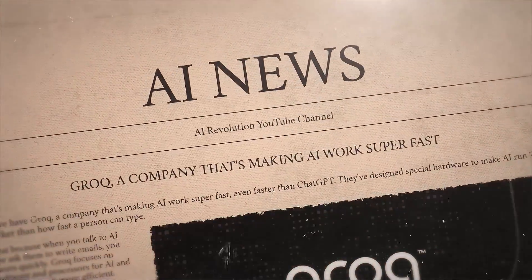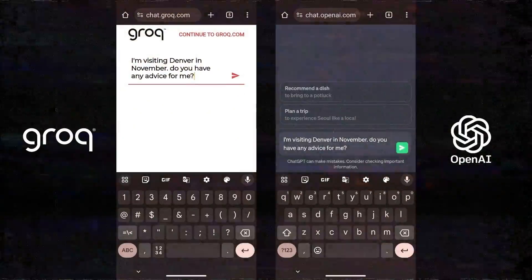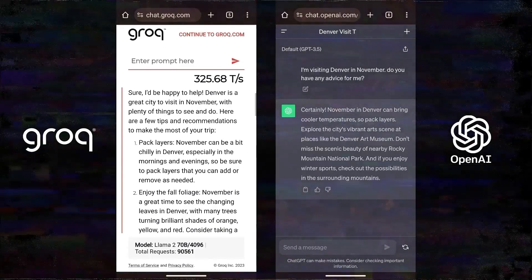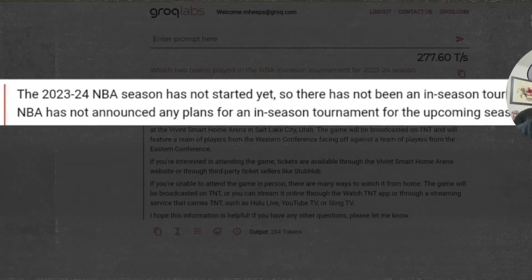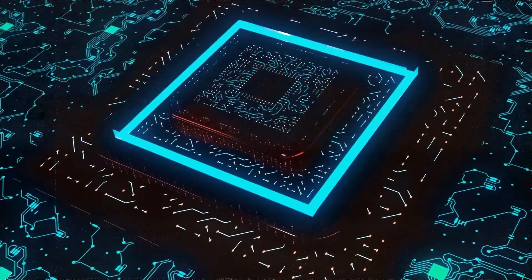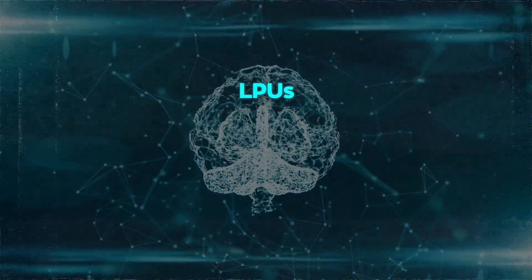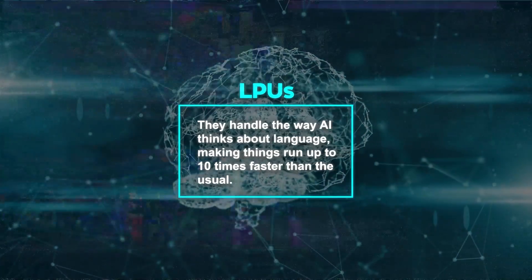Next we have Grok, a company that's making AI work super fast, even faster than ChatGPT. They've designed special hardware to make AI run 75 times quicker than how fast a person can type. This is great because when you talk to AI chatbots or ask them to write emails, you want answers quickly. Grok focuses on making software and processors for AI and machine learning much more efficient. Unlike others who use GPUs — good for graphics and general tasks — Grok made something called LPUs for language. LPUs are better for AI because they handle the way AI thinks about language, making things run up to 10 times faster than usual.